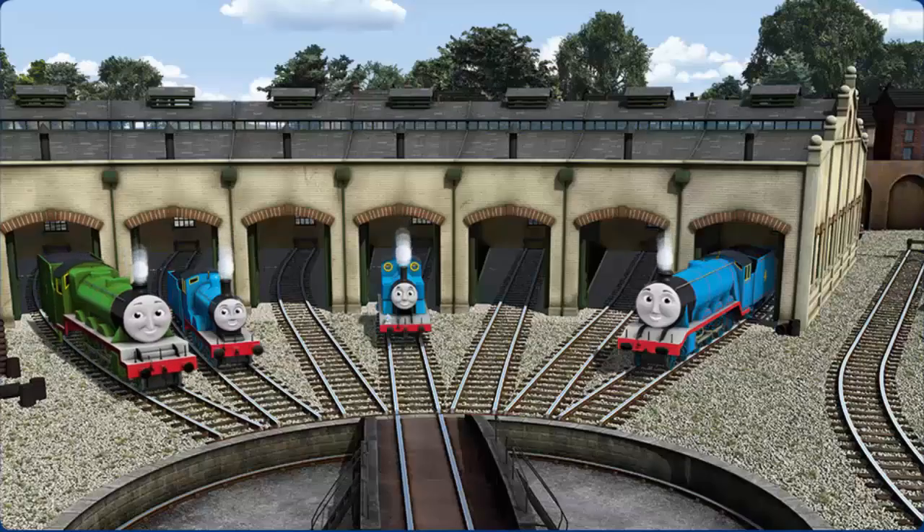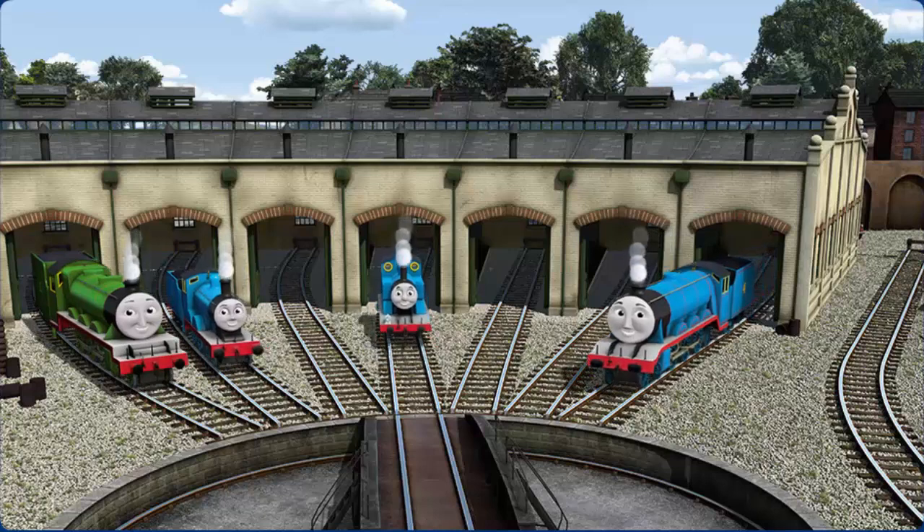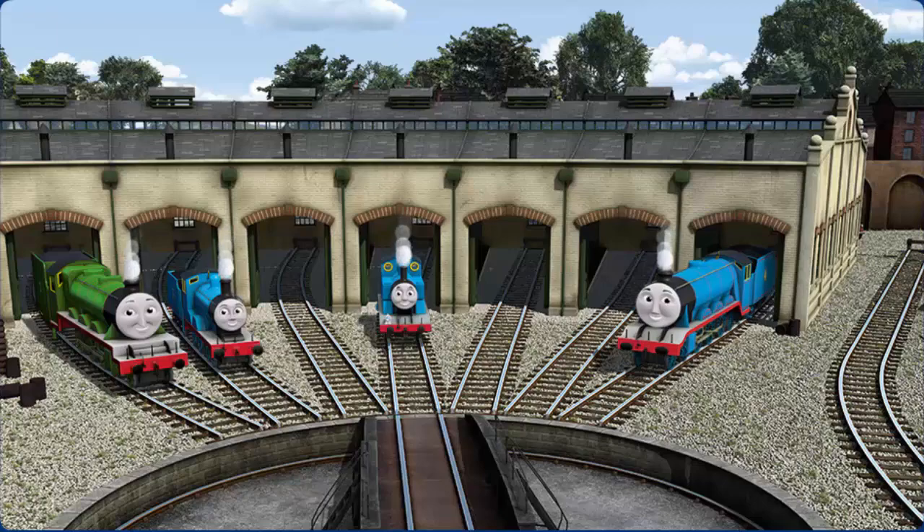You helped repair Henry and Edward and Thomas and Gordon. You did a great job!